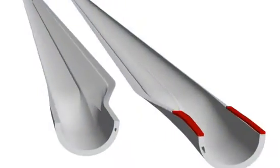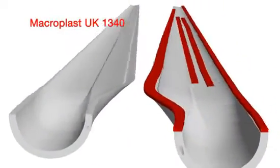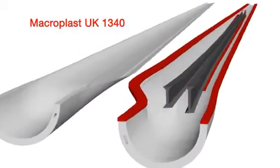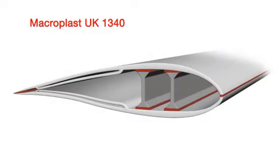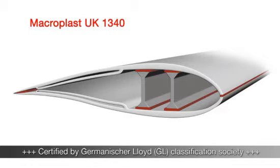To meet these demands, Henkel has developed an innovative adhesive, Macroplast, to bond the lightweight shells together. It is the first polyurethane-based adhesive to be certified by Germanischer Lloyd, one of the top five classification societies worldwide.